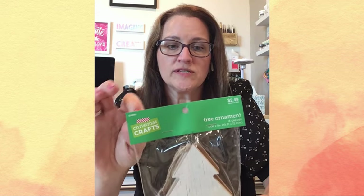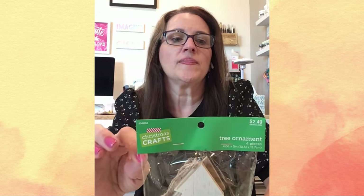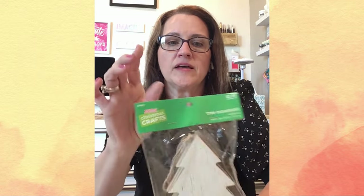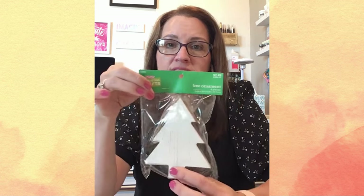Then I saw this — it's four little wood Christmas trees. They do have a little jute string on them, and these are a four-by-six size wooden Christmas tree that come in a package, at $2.49 a piece. This to me said 'Christmas sign,' so I'm excited to turn this into a craft here on the channel.